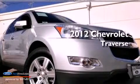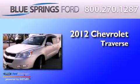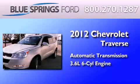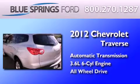This is a 2012 Chevrolet Traverse. This crossover has an automatic transmission, a 3.6-liter V6, and the added safety and control of all-wheel drive.